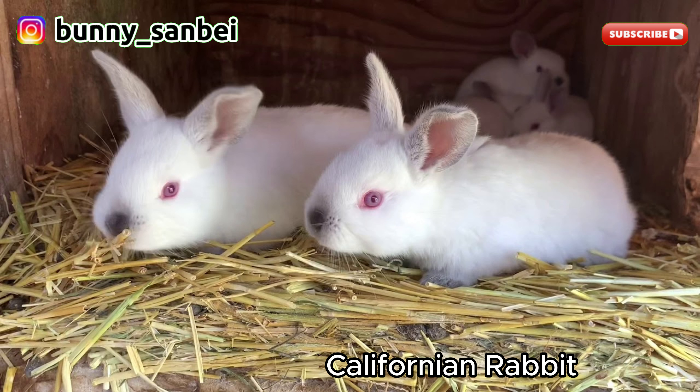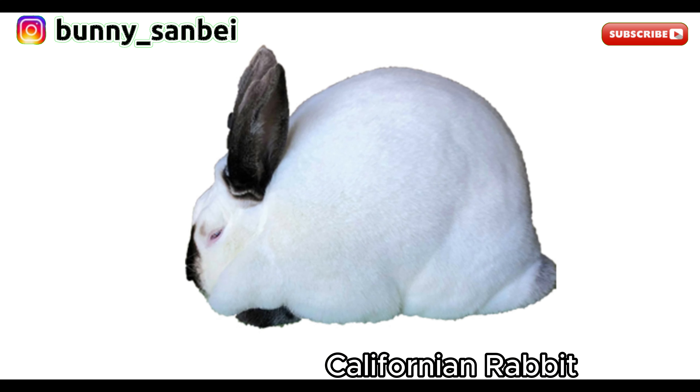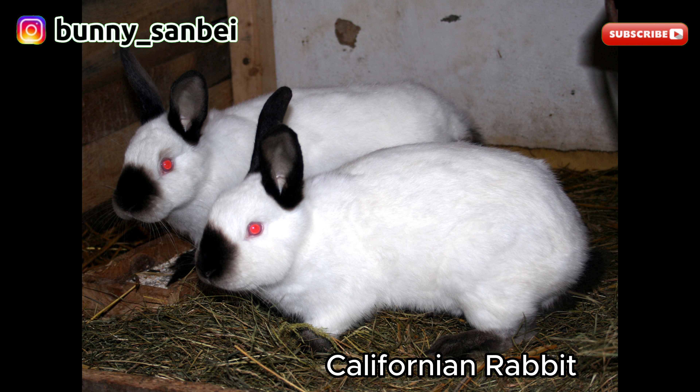California Rabbits are known for their friendly and gentle nature. They are often described as calm, affectionate, and good-natured. They tend to be sociable and enjoy human interaction. Many California Rabbits are playful and can form strong bonds with their owners. These rabbits are generally good with children, as long as the children handle them gently and respectfully.